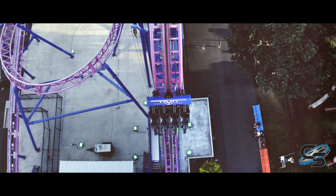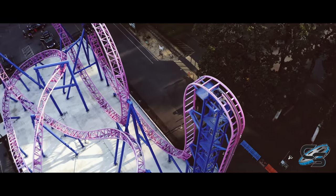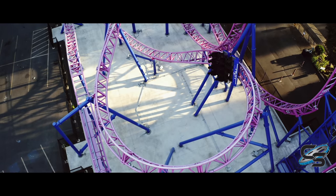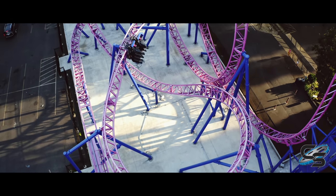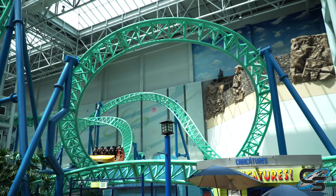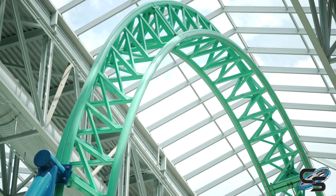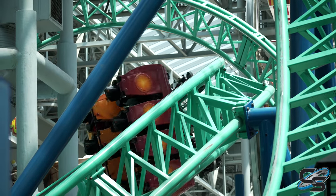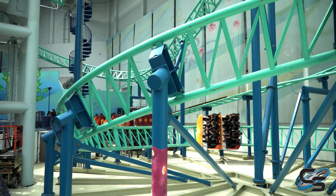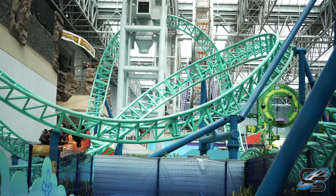The newer Gerstlauers have opted for ride vehicles with a lap bar instead of an over-the-shoulder restraint, which makes the experience way more comfortable. Look at something like Hydra at Casino Pier or Adrenaline Peak at Oaks Amusement Park — not only is it more comfortable but it's also smoother. Rock Bottom Plunge is a ride that has not aged that well. It opened in 2008, and it is not the smoothest ride out there, which is interesting because some Gerstlauers are as smooth as can be while others are a little on the rougher side.